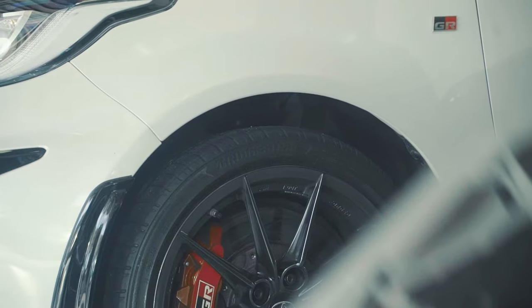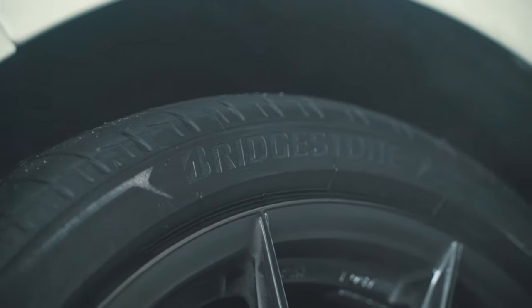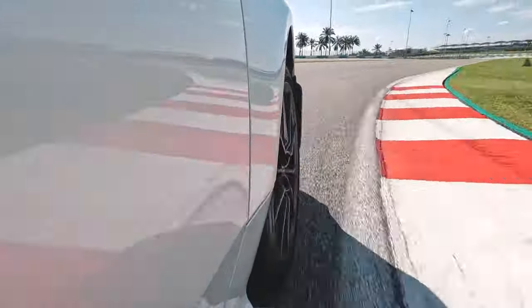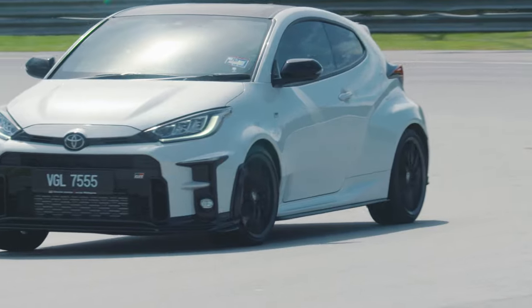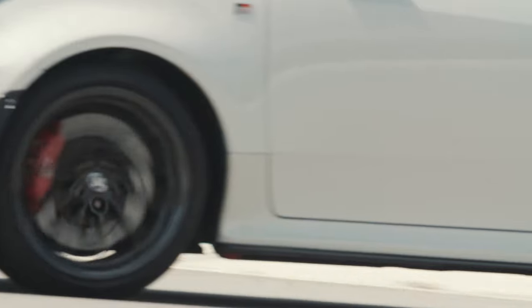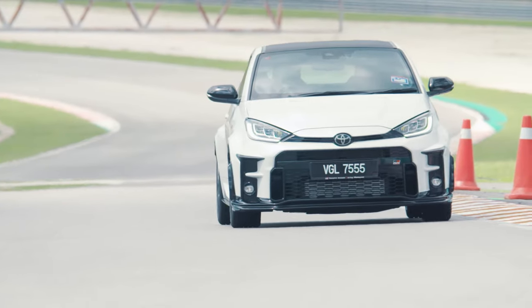I'm glad the new Bridgestone Potenza Sport tires that we have on the car have coped really well — it just bites onto the ground, especially when the road conditions are dry. And considering how hard this car can corner, the sidewalls are stiff enough to withstand all the forces and load.